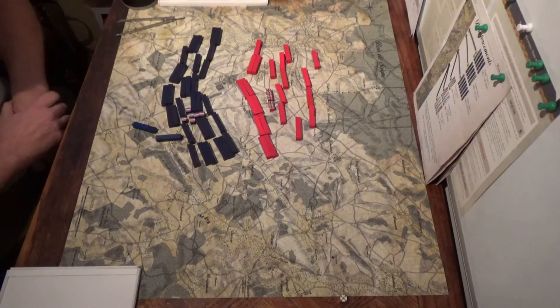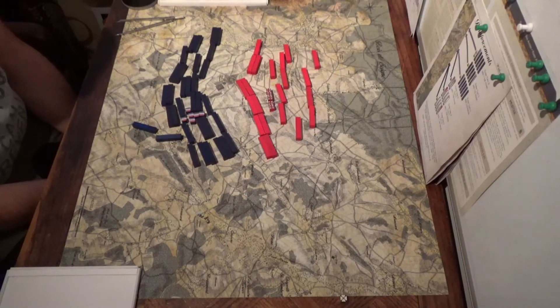Pub Battles: Waterloo. This time I'm having Wellington's plans be to have the baggage deploy early and support the front lines. Hopefully hold the French right at the line.